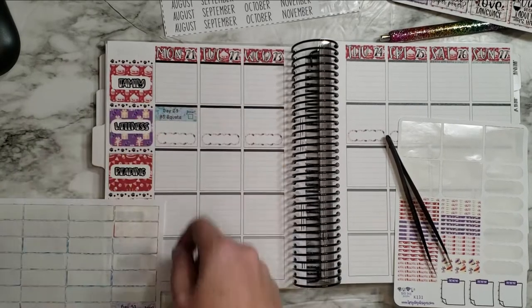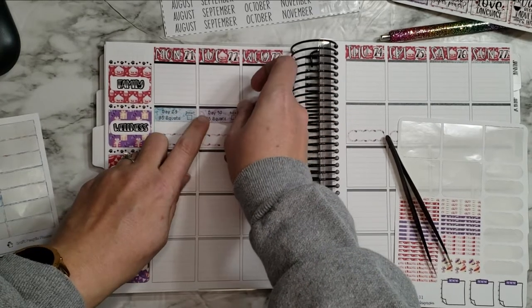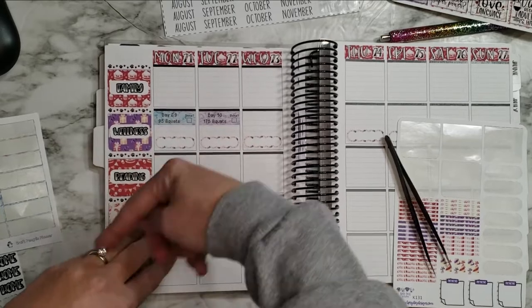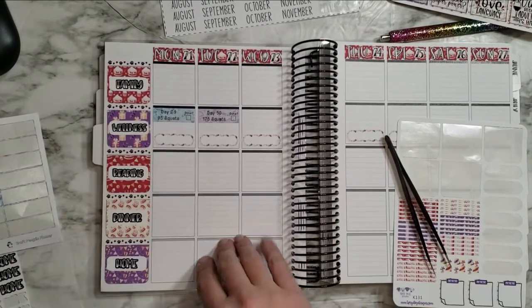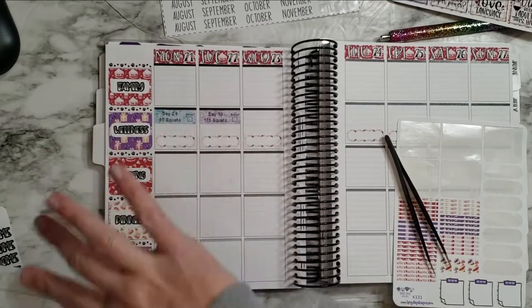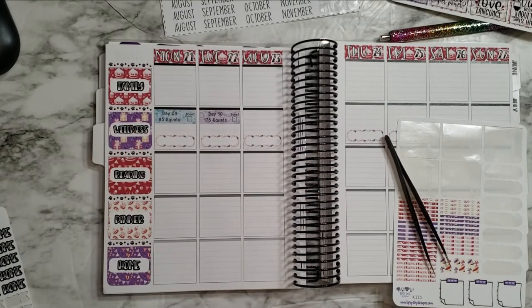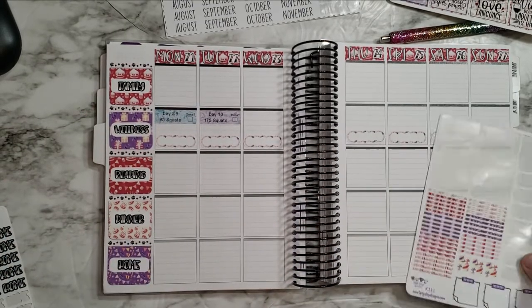I've done a horrible job keeping up with my squat challenge, so I've pledged to go back and finish it eventually. I'll check off days and write in the number of squats I did, because I'll probably combine some days — but I wouldn't combine like 95 squats with 175 squats unless I did them at opposite ends of the day, because that's a lot.